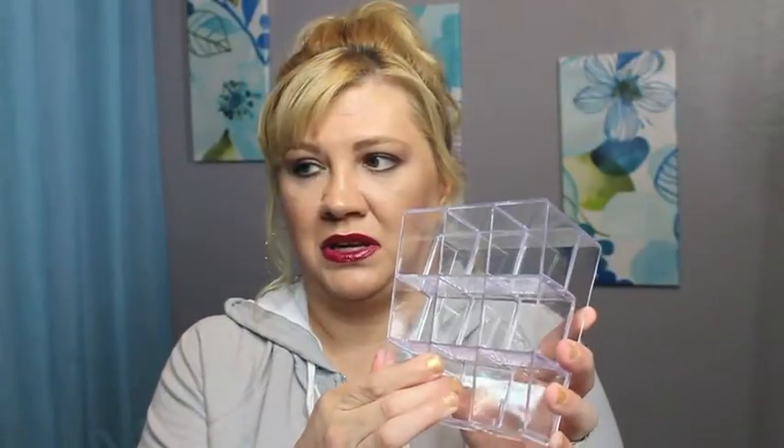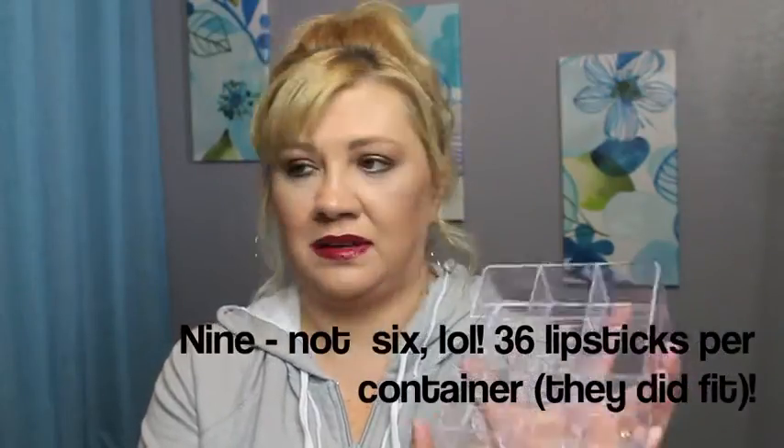This one is the nine-compartment organizer. They have a picture of nail polish on it, but I think I'm going to use these for lipsticks. These are pretty cute and really sturdy — it's a really sturdy acrylic. I'm thinking I could fit at least two, maybe three or four lipsticks per compartment. I got three of those. And then this is basically a six-compartment slanted organizer — this is my favorite one out of all of them.